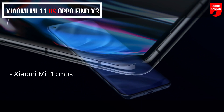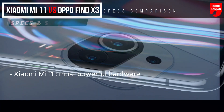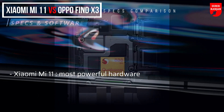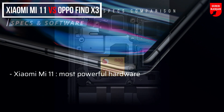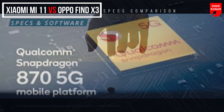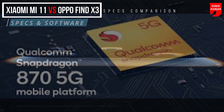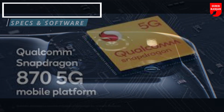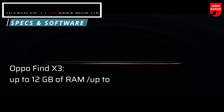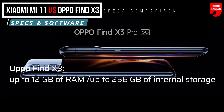As for specs and software, if you want the most powerful hardware, you should go for the Xiaomi Mi 11. It is powered by the Snapdragon 888 mobile platform, which is actually the best one released by Qualcomm. With the Find X3, you get the Snapdragon 870 mobile platform, which is an upgrade of the Snapdragon 865 Plus. Both chipsets are paired with up to 12GB of RAM and up to 256GB of internal storage.